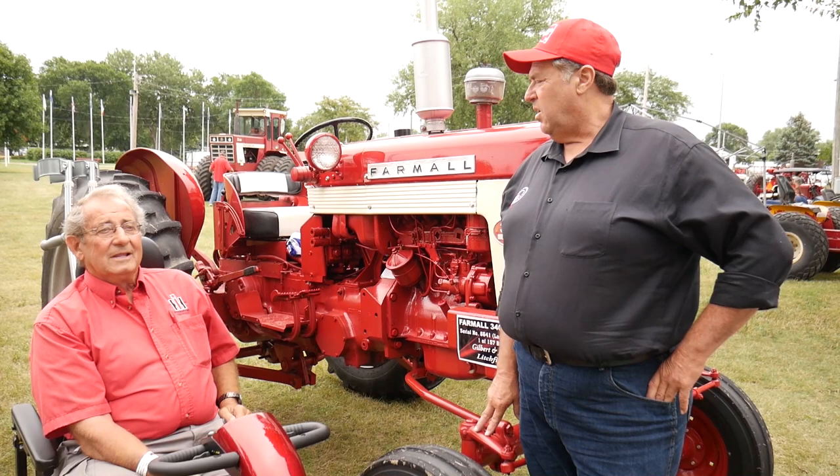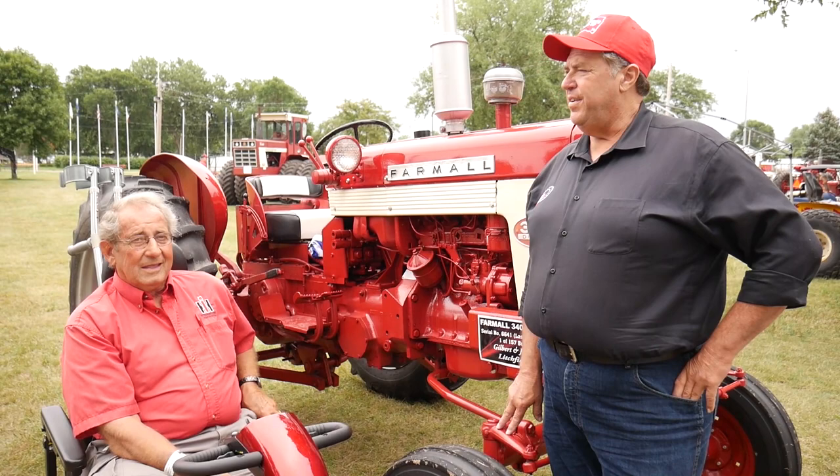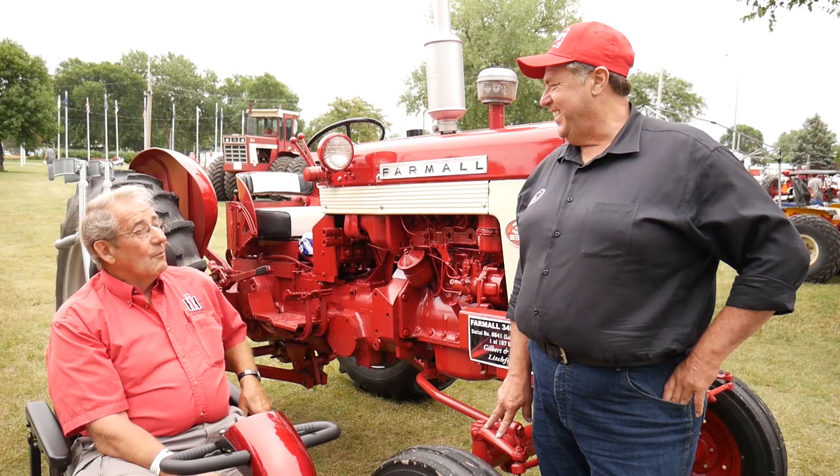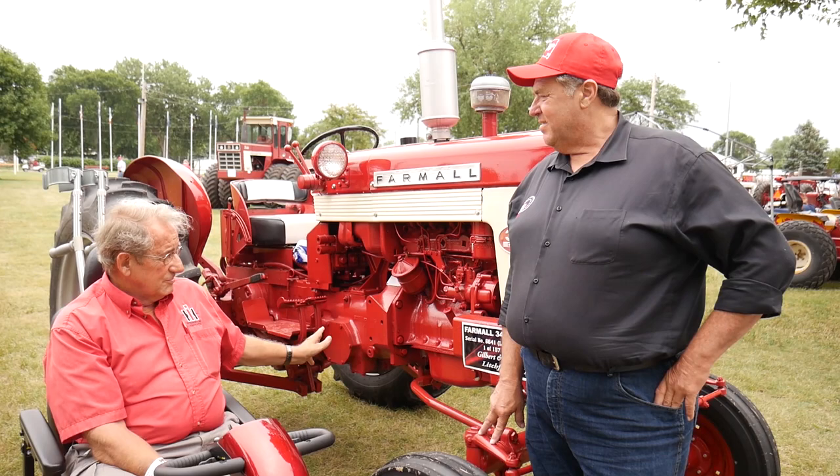He took me off his list and couldn't get it in. So I took it to a friend of mine for a John Deere paint job — why not, it was a red tractor. I went to pick it up and it was terrible, just a horrible paint job.